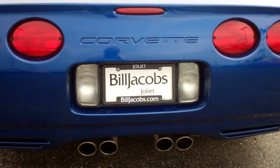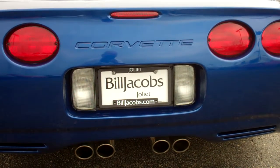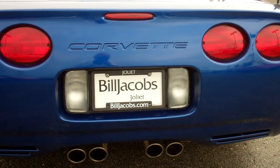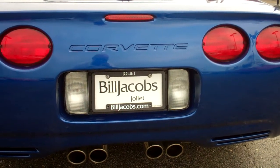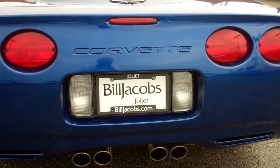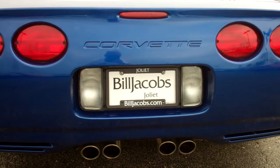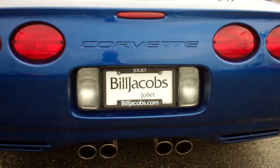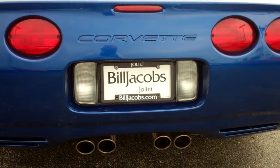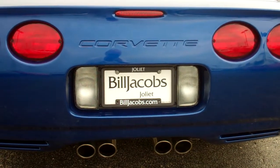Thanks again for taking a look at our video. This is Chris Smith at Bill Jacobs Chevrolet in Joliet, Illinois, also serving the greater Chicago area — Naperville, Frankfort, Moni, all the Chicagoland area on the north side. We do a lot of out-of-town business, so if you're calling from Iowa or California, we can accommodate you as well. Give us a call at 815-741-6975. Ask for Chris Smith or ask for Greg Cantu in the Corvette Internet Department. Thank you very much.